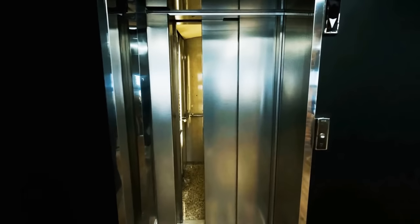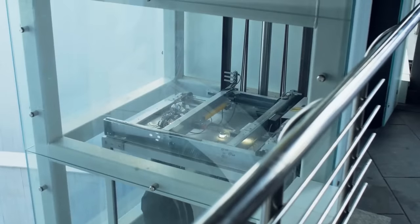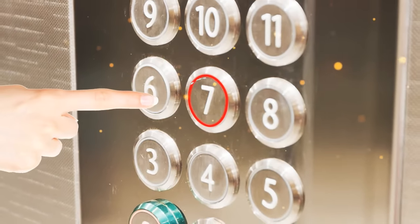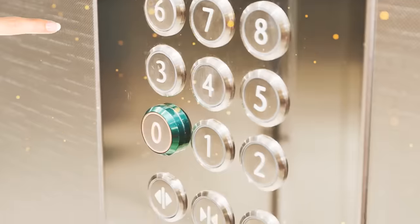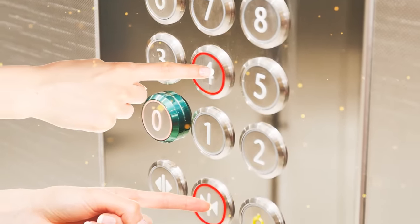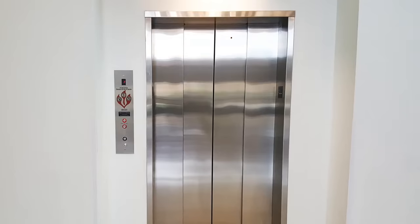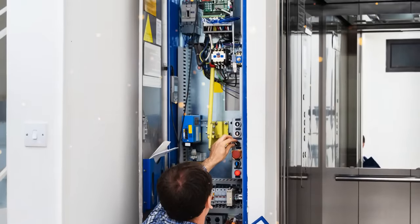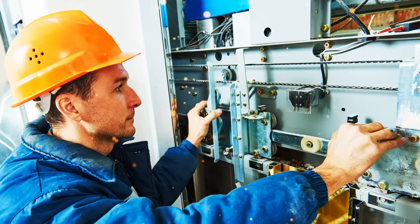Elevators have many tricks up their sleeves. Pressing the floor button twice to turn it off? Holding the closed-door button and your floor together to get an express ride? But what about that secret hole in the outside door — is someone looking in on your elevator face? As cool as that would be, it's only for maintenance people to open the elevator and fix any problems.